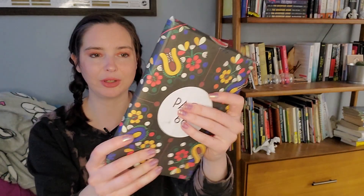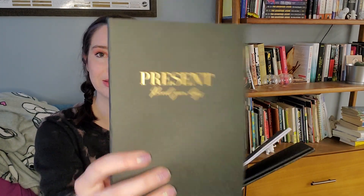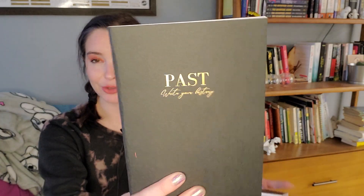Here we go — I'm going to open it up. So we have some journals, and I think they might be different. Yes! So we have: present — 'record your days,' future — 'for hopes and dreams,' gratitude — 'count your blessings,' and past — 'write your history.' So past, present, future and gratitude. They're really nice, a little bit flimsy, and not lined — I'm not big on unlined — but really cute.